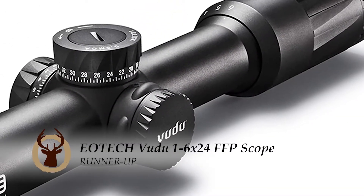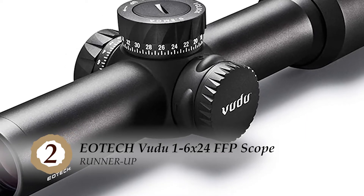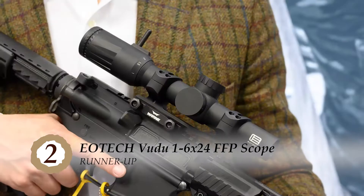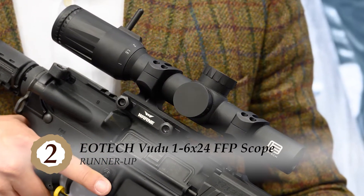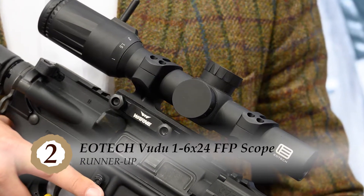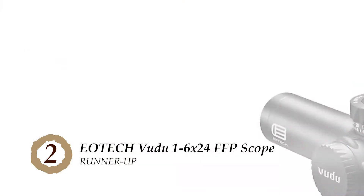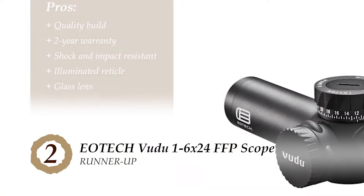Next, we have the runner-up, the EOTech Voodoo 1-6x24 FFP scope. The EOTech model has earned the runner-up position on this list and has earned great ratings from users. They really admire the low-profile design with rugged construction that can tackle literally anything you throw at it. Hunters choose this model for its capability to deliver impressive clarity. Its pros are...